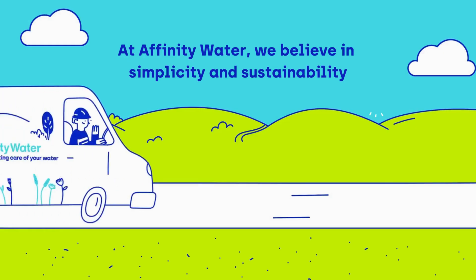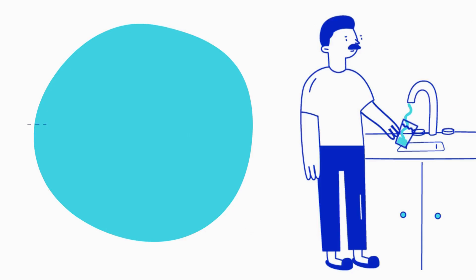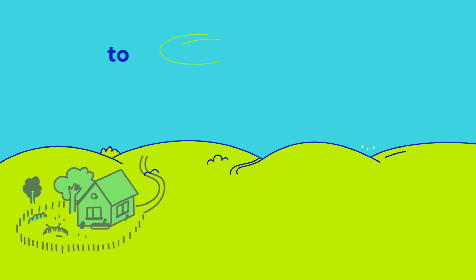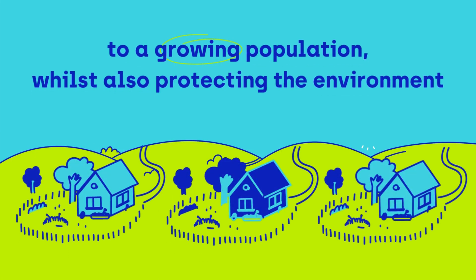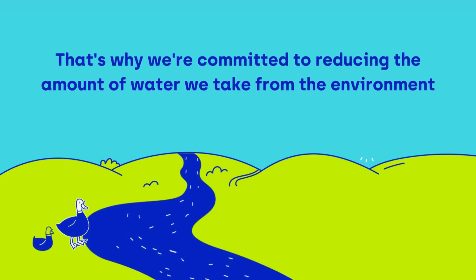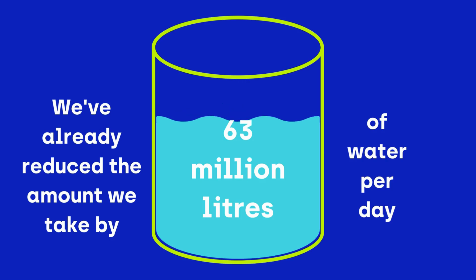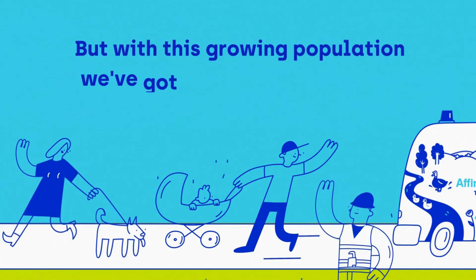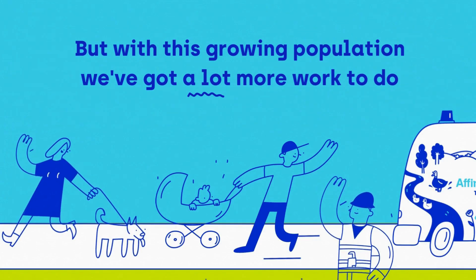At Affinity Water we believe in simplicity and sustainability. We want to be able to carry on supplying high quality water to a growing population while also protecting the environment. That's why we're committed to reducing the amount of water we take from the environment. We've already reduced the amount we take by 63 million litres per day, but with this growing population we've got a lot more work to do.